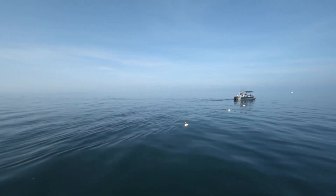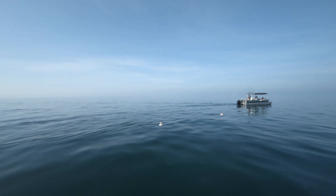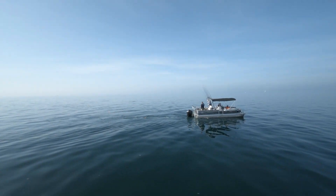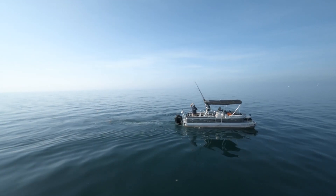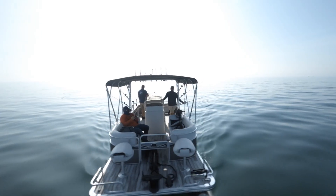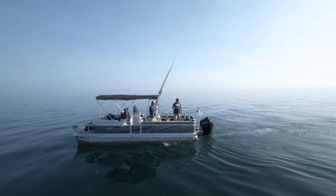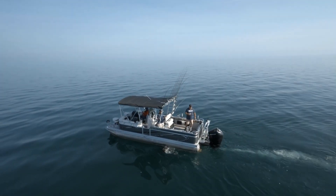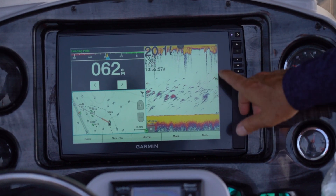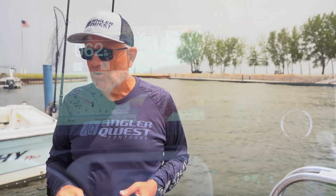Today we fished out of the Angler Quest Pro Troll 24 — this is the boat I personally film all of my shows out of when I'm with Angler Quest. I love this boat. It was equipped today with a Garmin Force trolling motor, Garmin console graph, and the Reactor 40 autopilot system. That is the exact way you want to equip these boats. The 12-inch screen graph gives you great readability from anywhere in the boat.